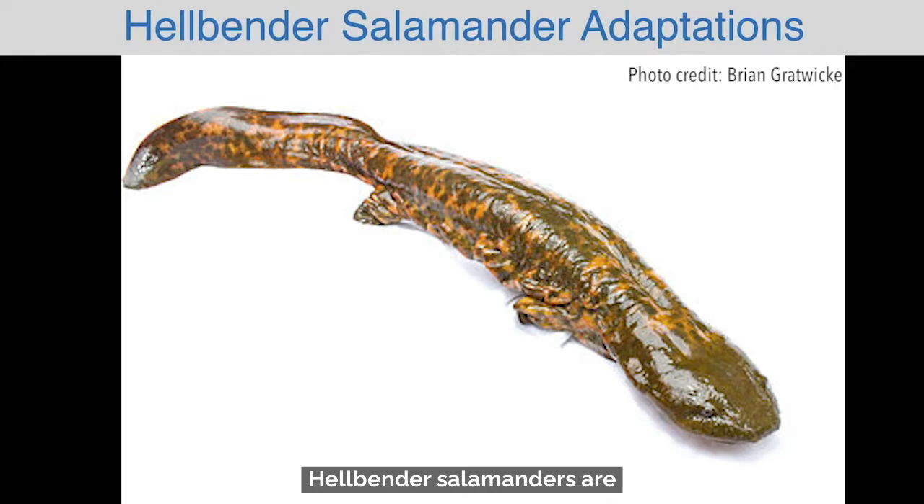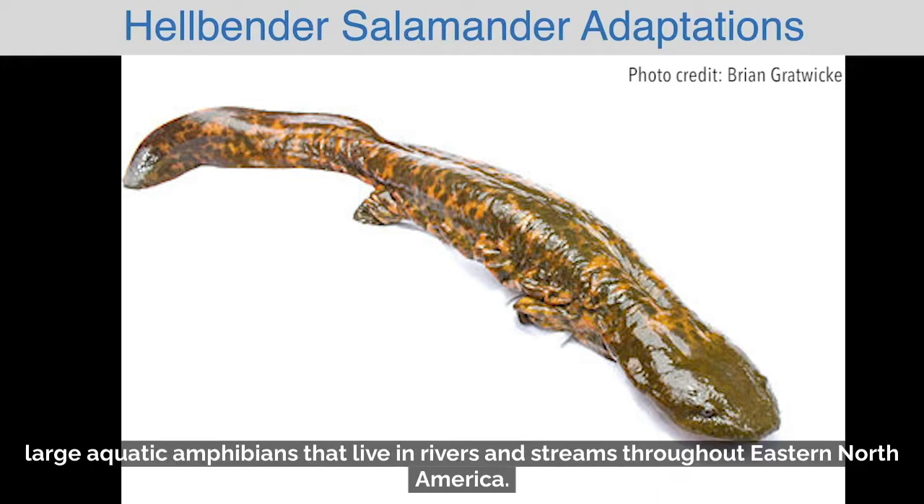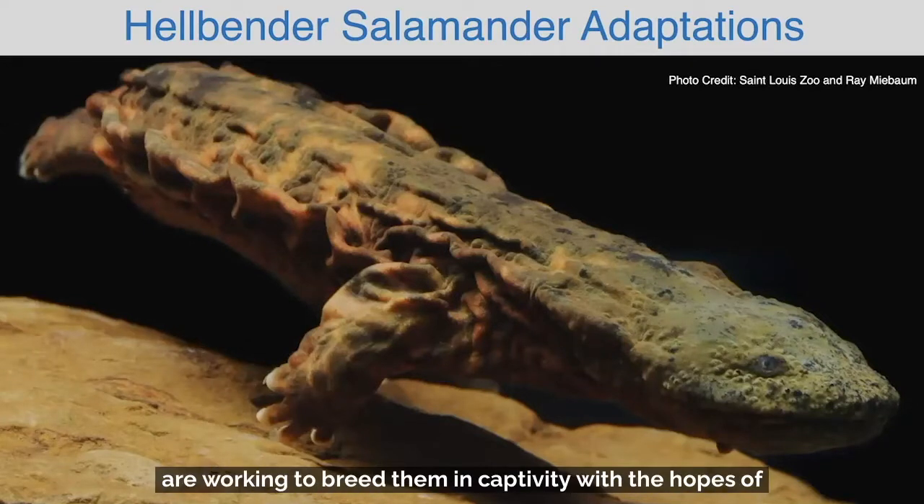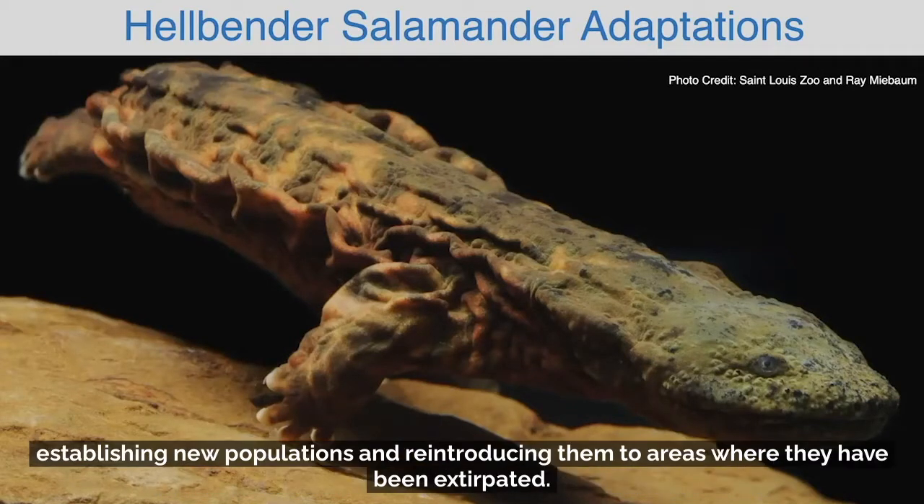Hellbender salamanders are large aquatic amphibians that live in rivers and streams throughout eastern North America. These salamanders are endangered and many zoos, including the St. Louis Zoo, are working to breed them in captivity with the hopes of establishing new populations and reintroducing them to areas where they have been extirpated.